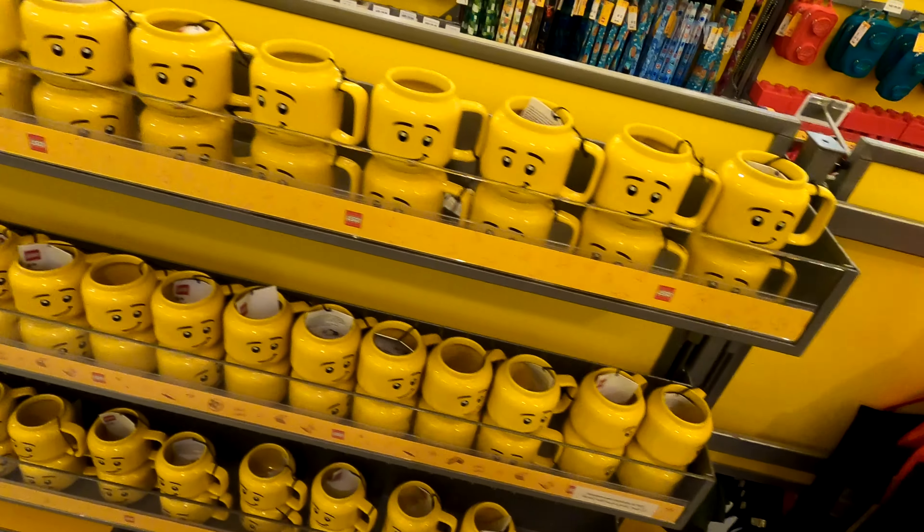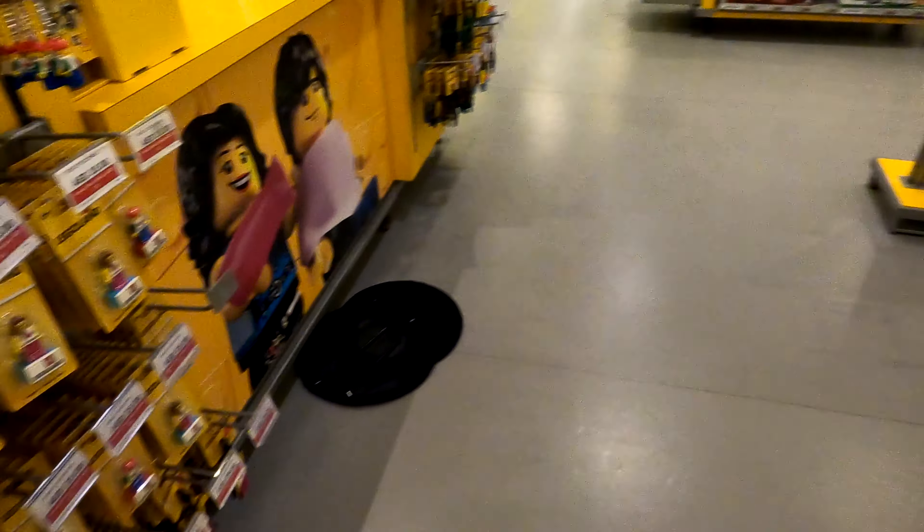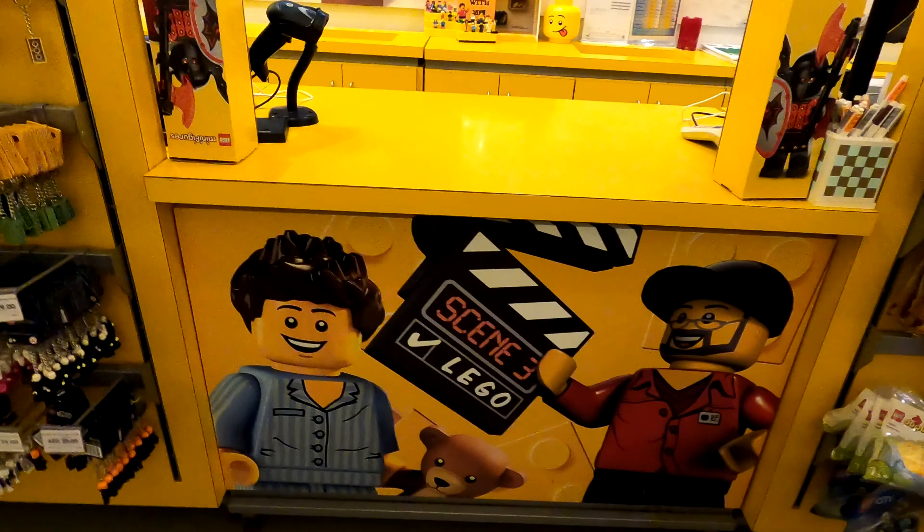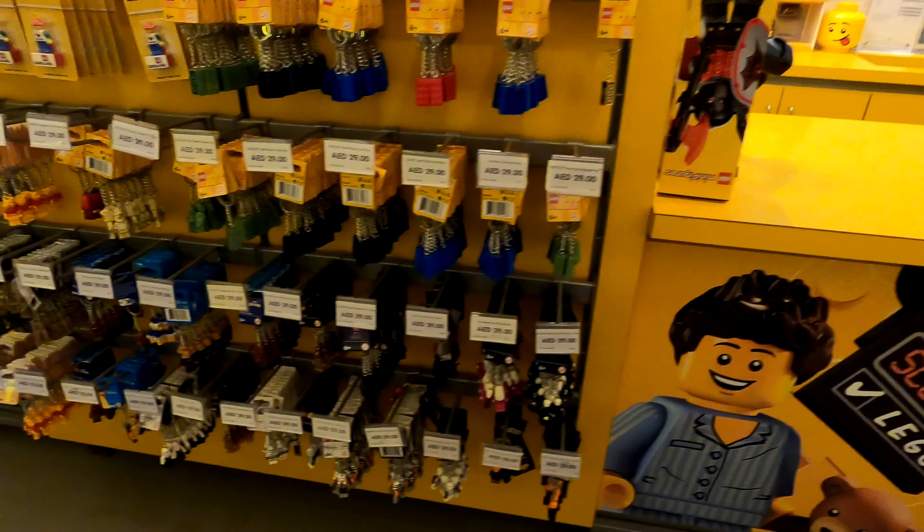Every single Legoland store just puts its own touch on things. California had all of the luggage winds, which is obviously very impressive. Malaysia had their shop window at the front with all the really old Star Wars sets - the Super Star Destroyer and the Star Destroyer side by side, and then the original Death Star as well, which was very impressive to see. Then each one has a huge amount of models on offer, and all the models seem to be different depending on which Legoland you go to.